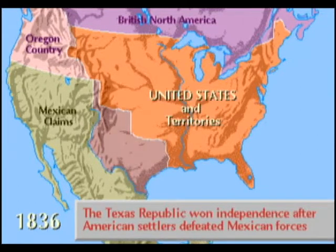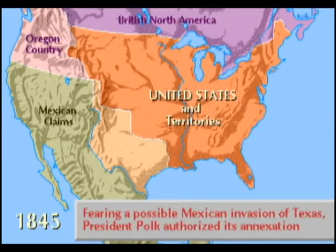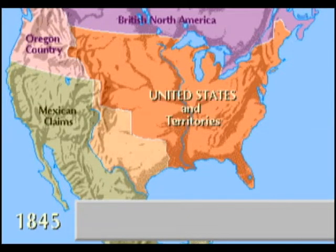The Republic of Texas was declared in 1836. The slavery issue had kept Texas from being annexed for several years, but with the threat of a Mexican invasion, President Polk authorized its annexation.